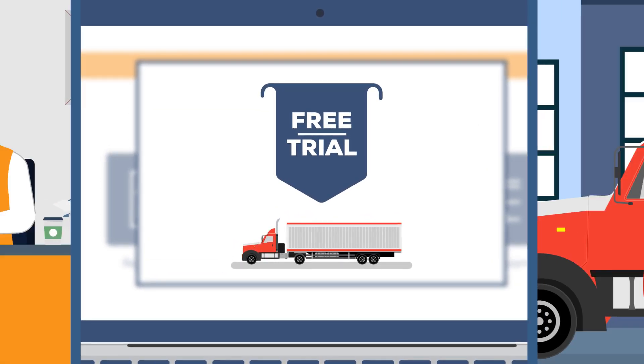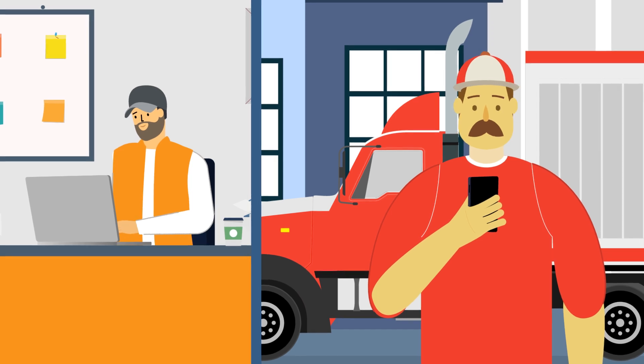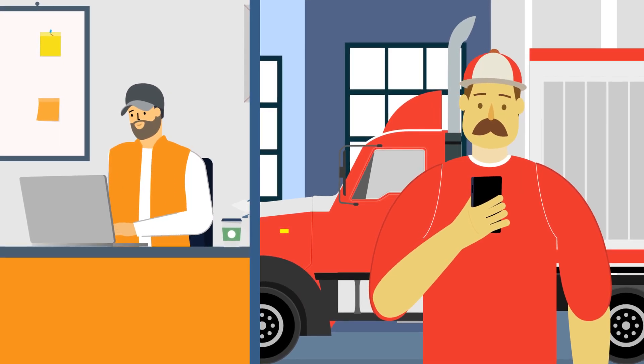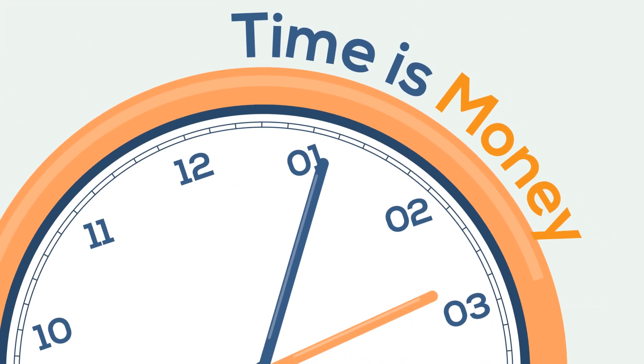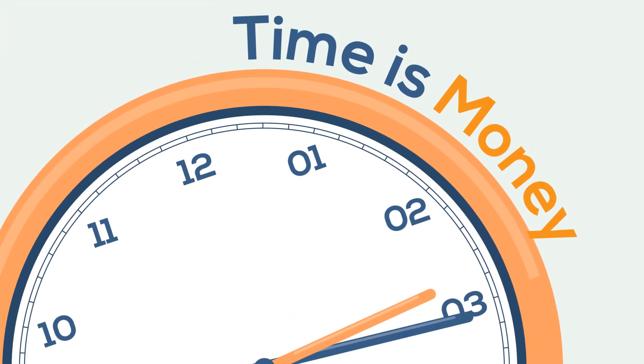It should have a free trial. Most good load boards are confident in their product and will let users give it a try before they commit. Trying out several free trials gives users the ability to find a load board that has all the features they're interested in.